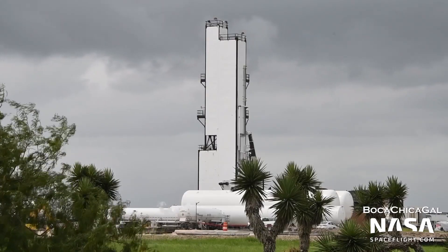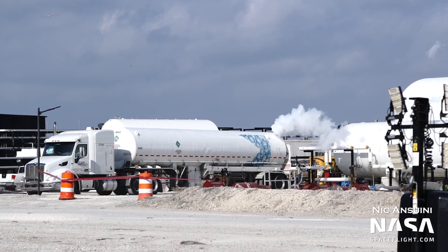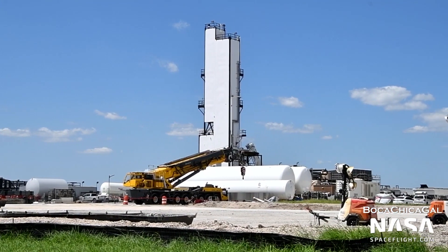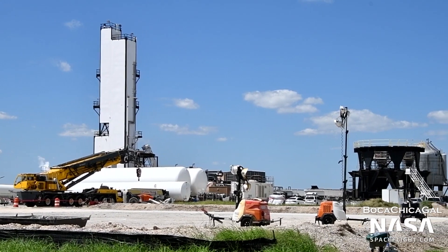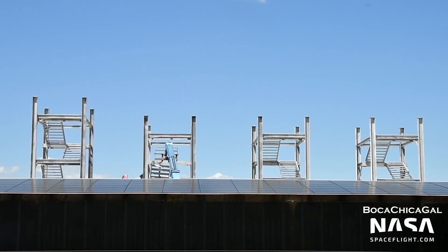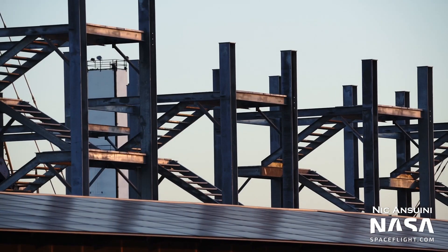At the propellant production site, it seems that the liquefier has finally come to life. Transport trucks were spotted filling up with liquid nitrogen at the site, before moving it to the orbital tank farm for the recent test. The liquefier will purify nitrogen and oxygen from ordinary air before chilling it into a liquid for use at the launch site. This will be especially useful now due to the ongoing liquid oxygen shortage across the country. Also at the propellant production site, crews have assembled a few large staircase structures, which may become the staircases for the launch tower.